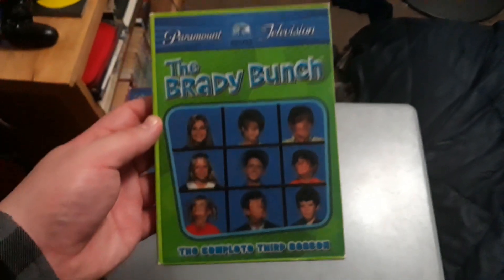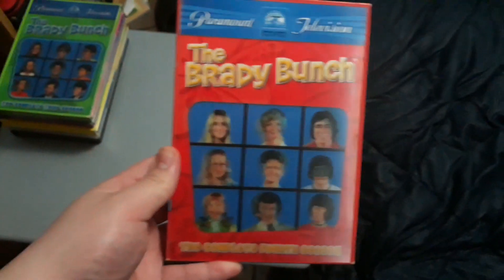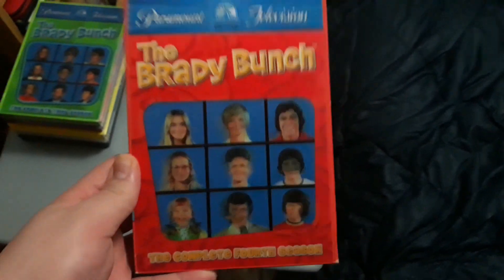Most of these I got for Christmas, but the others I got from Barnes & Noble online, as well as Target. I also have The Brady Bunch complete third season, which I had to order off of eBay. And same with season four of The Brady Bunch — I had to get that one too.